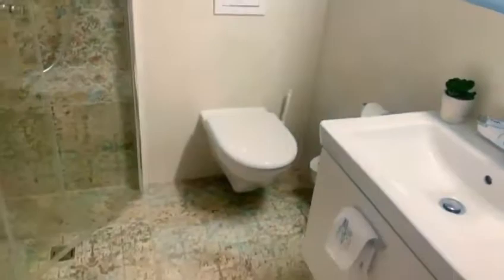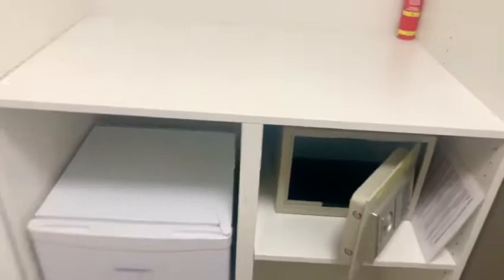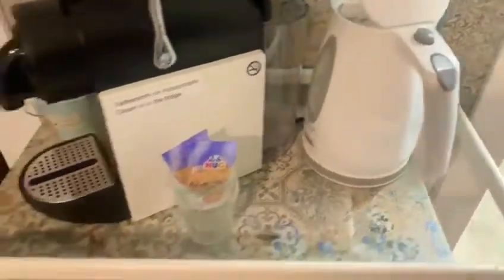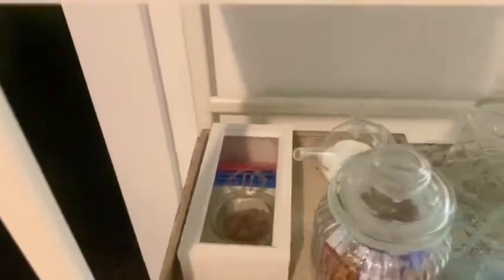Here's the washroom, nice and clean. There's a closet, a fridge in there, and a lock. Coffee maker, tea maker, water — everything for tea and coffee is here.